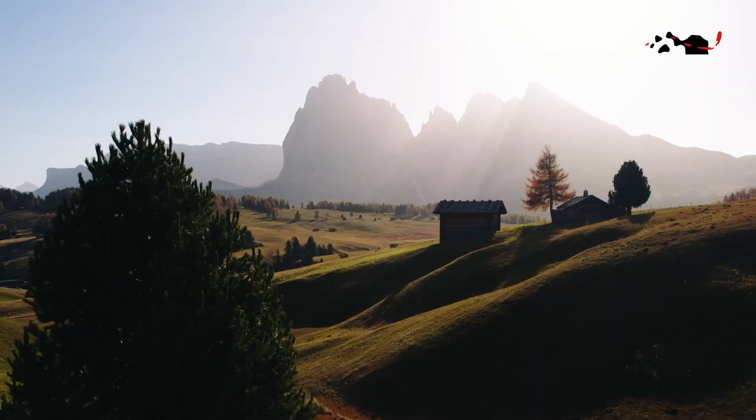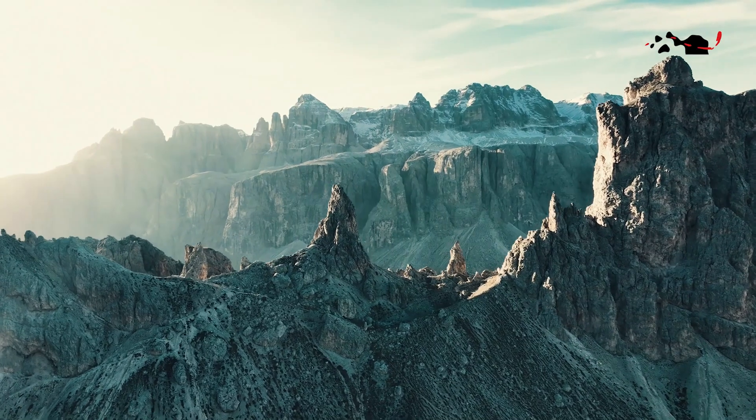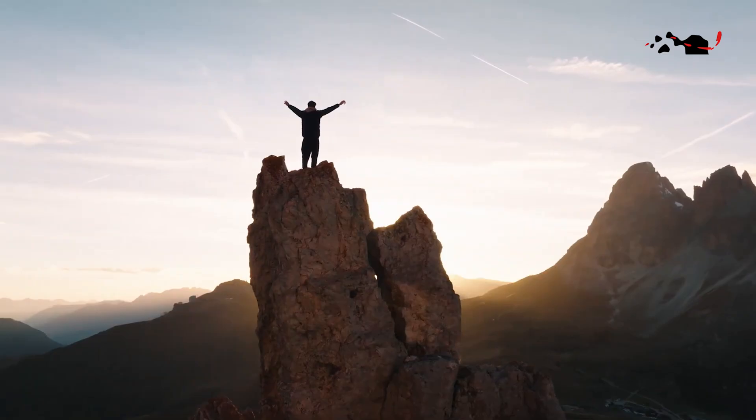The DJI Mavic 3 Classic, with its extended flight time, enhanced obstacle sensing, and larger camera sensor, proves to be a formidable choice for professional photographers and videographers seeking to capture breathtaking aerial footage and document the beauty of the world from a truly unique perspective.